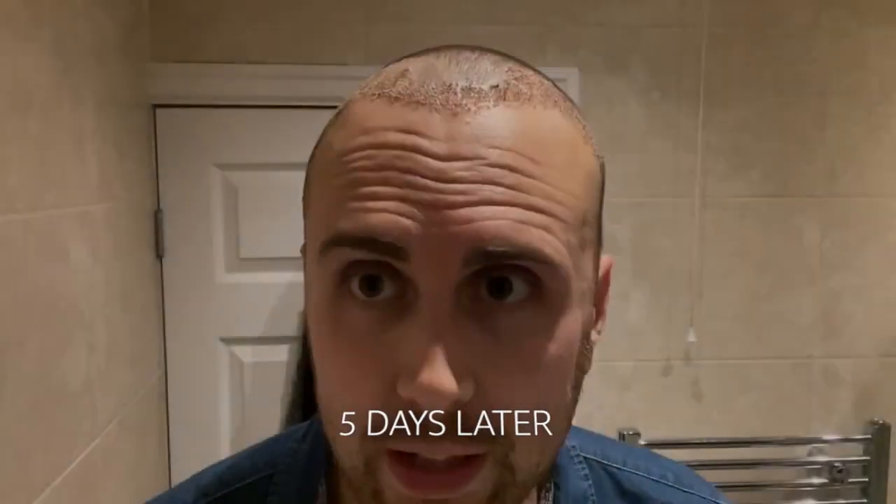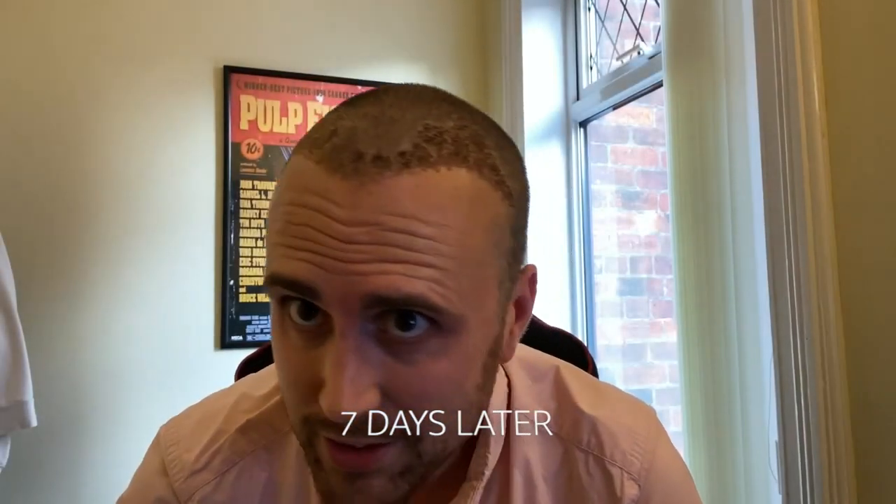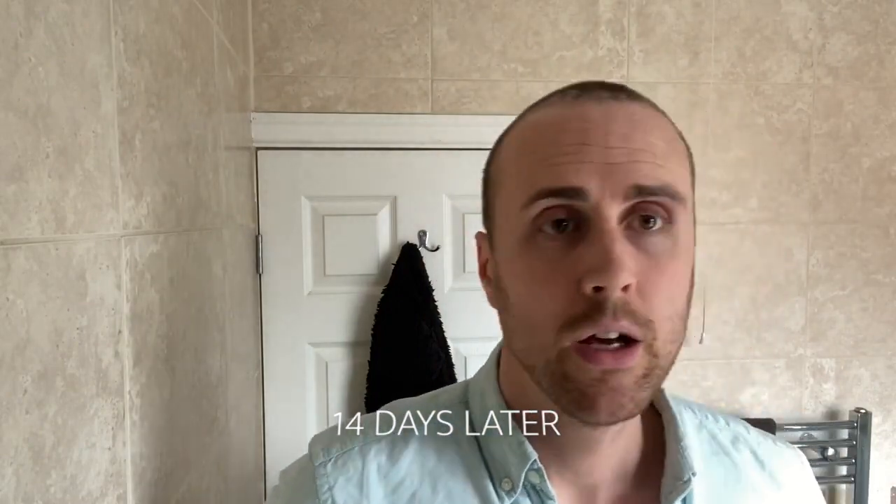It is day three after surgery. It is the end of day five after surgery. This is seven days after surgery — the one week update. Today is day 14 of my hair transplant journey. Two weeks ago today I had a hair transplant FUE in Istanbul at Elite Hair.